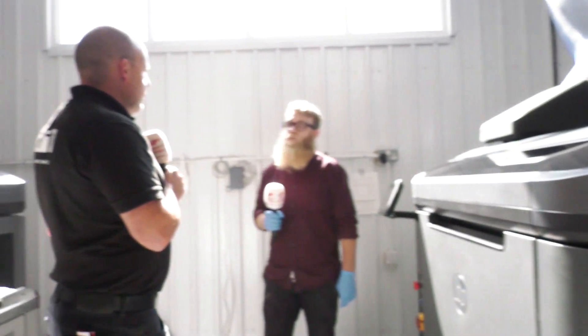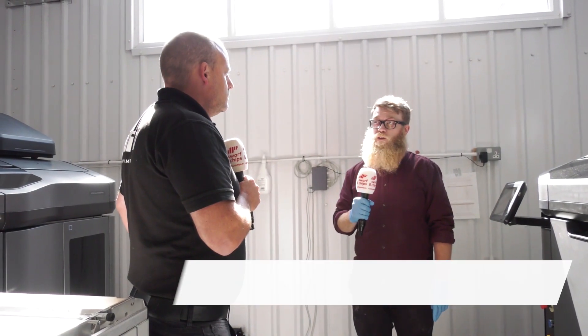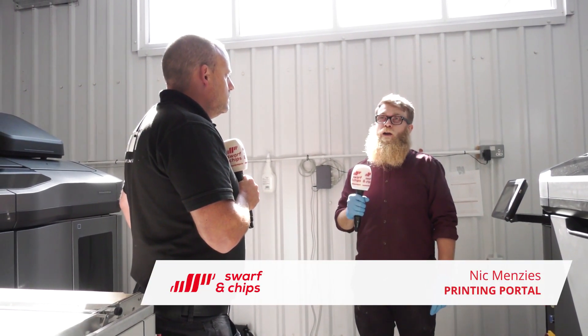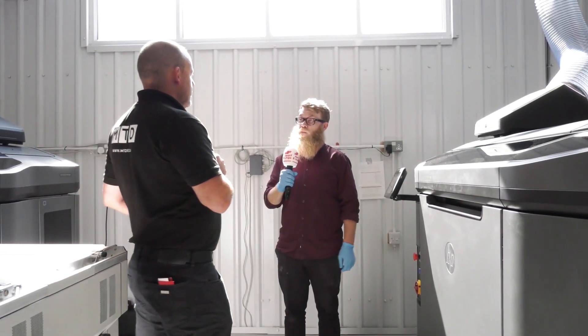I am the head of additive manufacturing here at Printing Portal. I advise customers on how best to produce their parts, whether that be in FDM or MJF. From there we can decide if they want to go into manufacture or are doing it as prototypes, and we best advise them how to get their parts made.